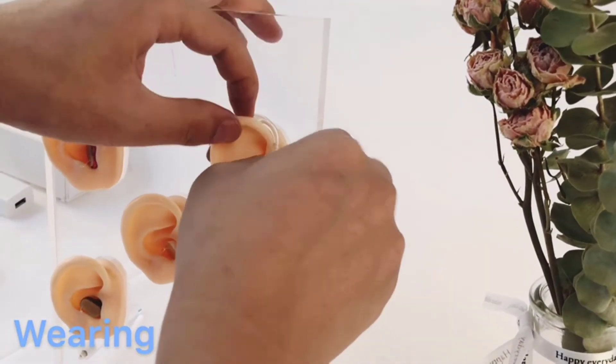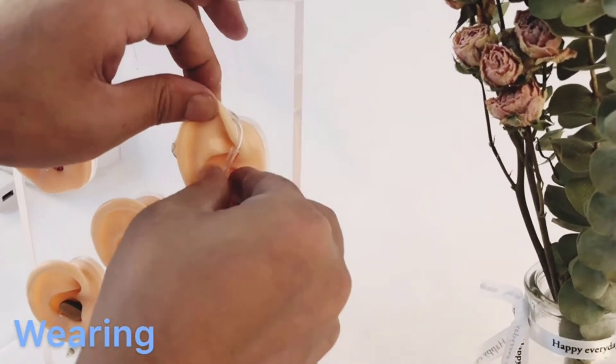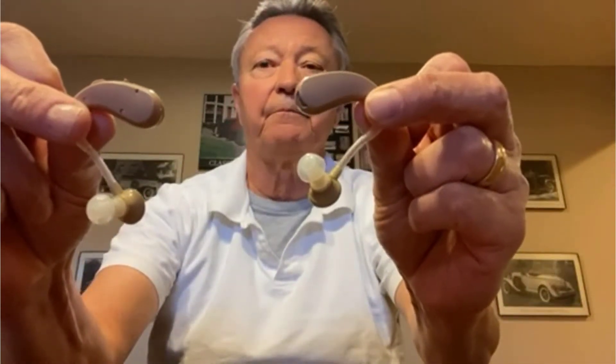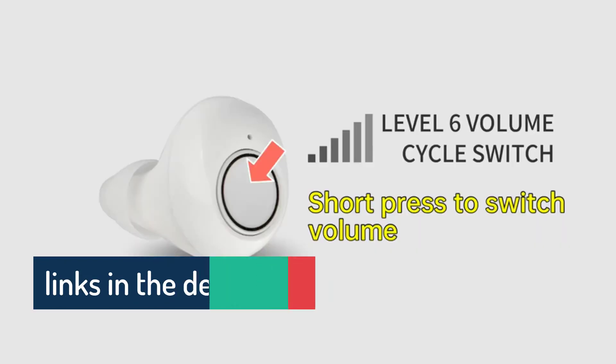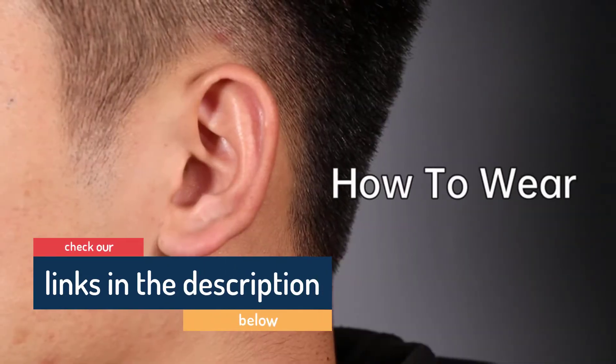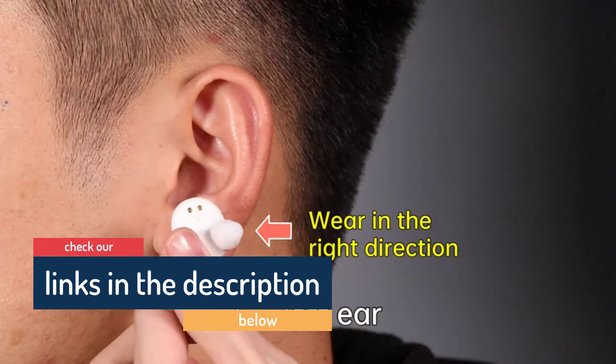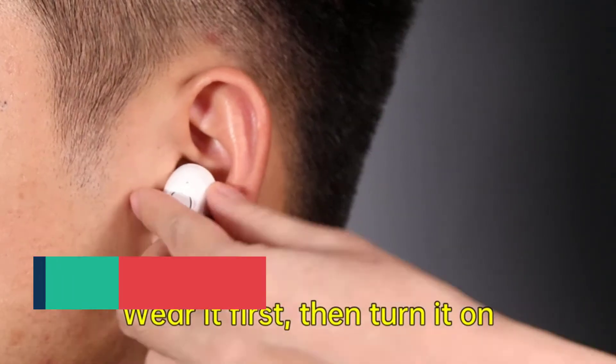Hello guys, today in this video we are going to help you find out the best hearing amplifier in 2021 on the market. I made this list based on my personal opinion and tried to list them based on their price, quality, durability, customer reviews, and more. If you want to see their price and find out more information about them, you can check our links in the description below.